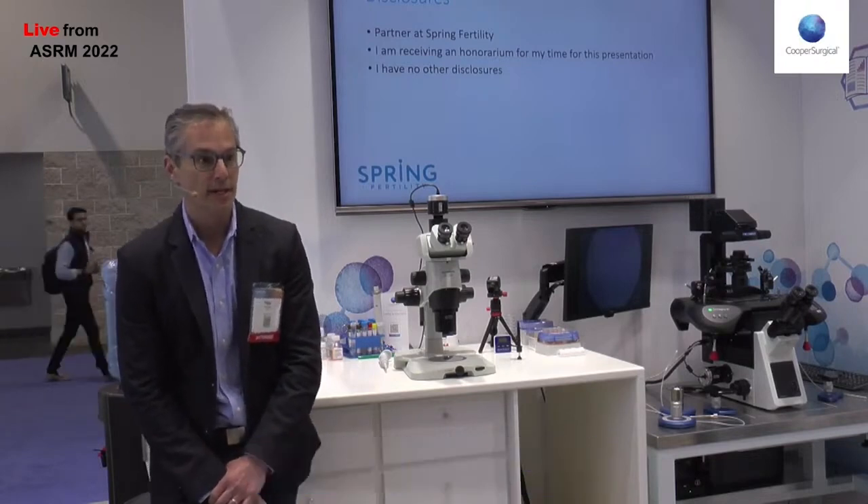First, my disclosures. I am a partner physician at Spring Fertility, and I'm also receiving an honorarium for this talk. I have no other disclosures.